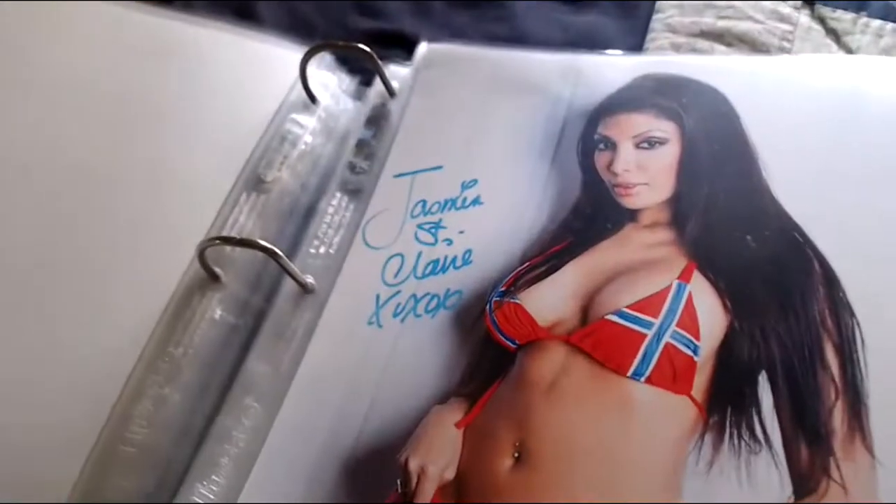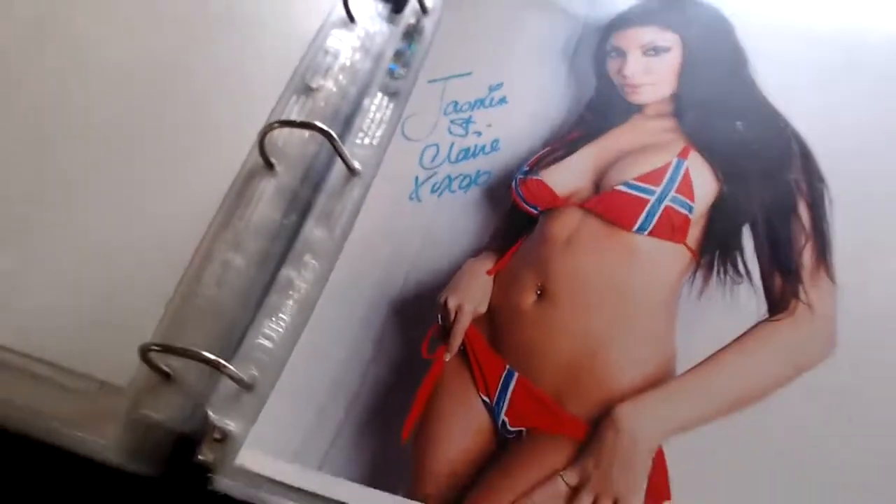Next one came from Bobby Grambling — it's Jasmine St. Claire. She signed 'Jasmine St. Claire' there she is with her pierced belly button ring visible in the bikini. She wrote 'Jasmine St. Claire, love.'